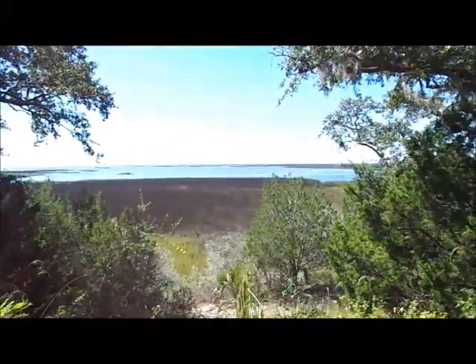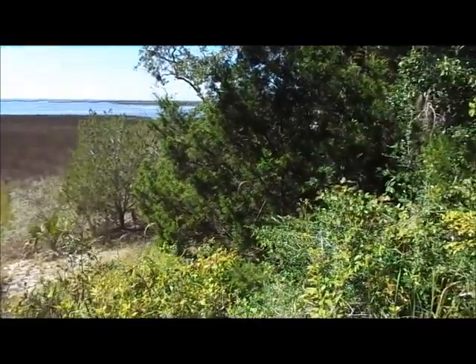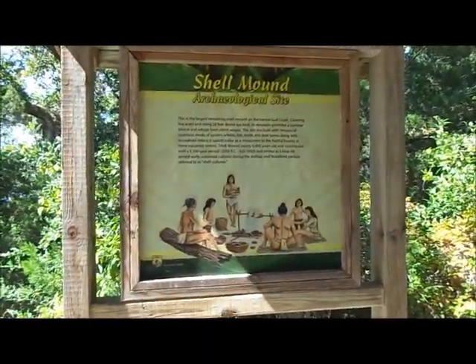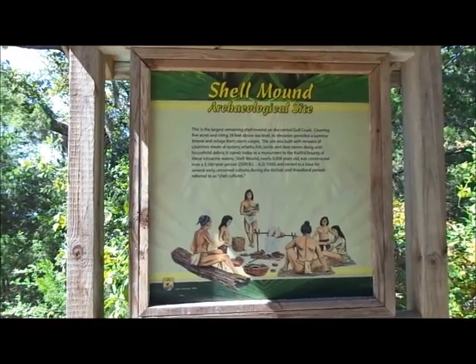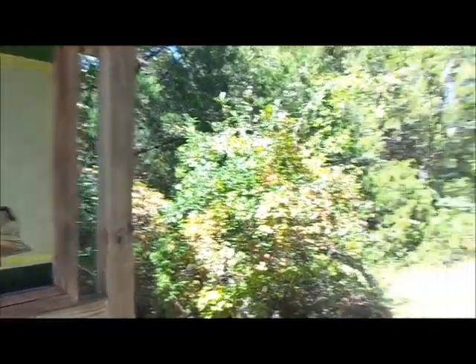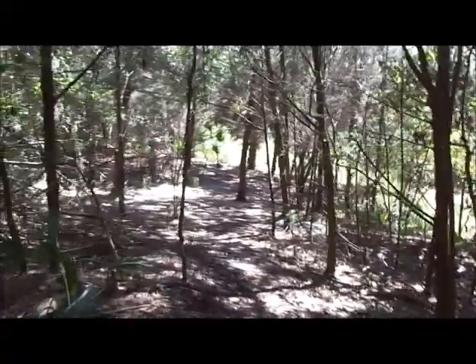We'll rest here looking over the estuaries of the gulf — more cedar trees and there's an interpretive panel. It says the shell mound rises 28 feet above sea level and is nearly 6,000 years old. It was constructed from about 2500 BC to 800 AD, so it's a very old mound that was occupied for quite a while. There's more coonti plant down there — it grows in abundance.